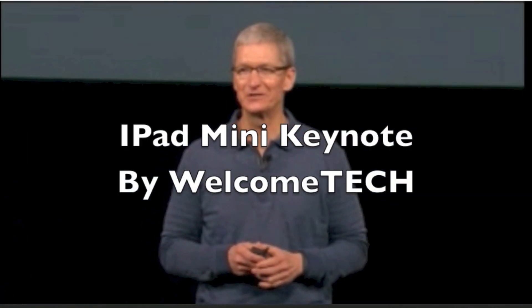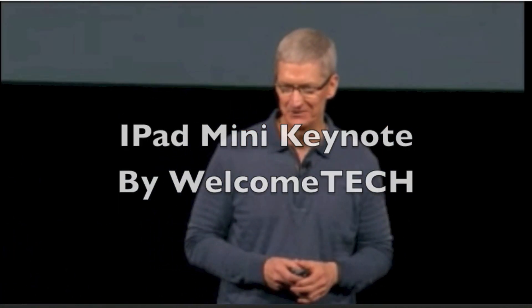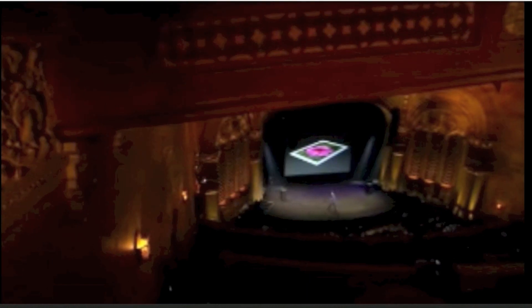And to do that, I'd like to invite Phil back up to the stage. Phil? Thank you.